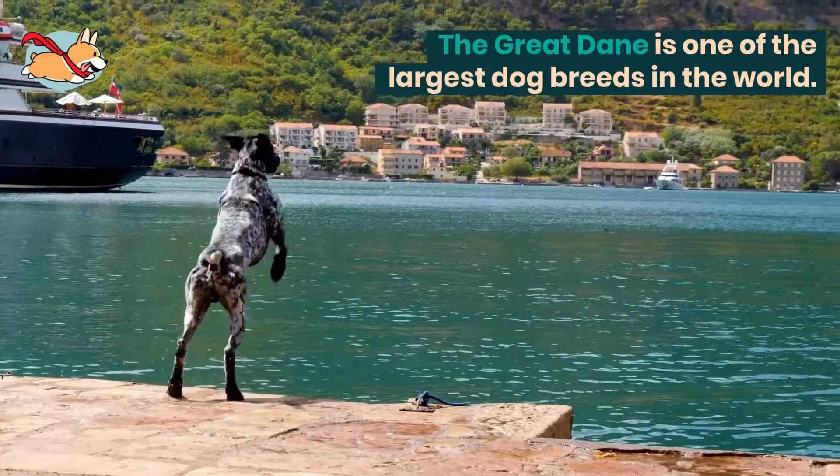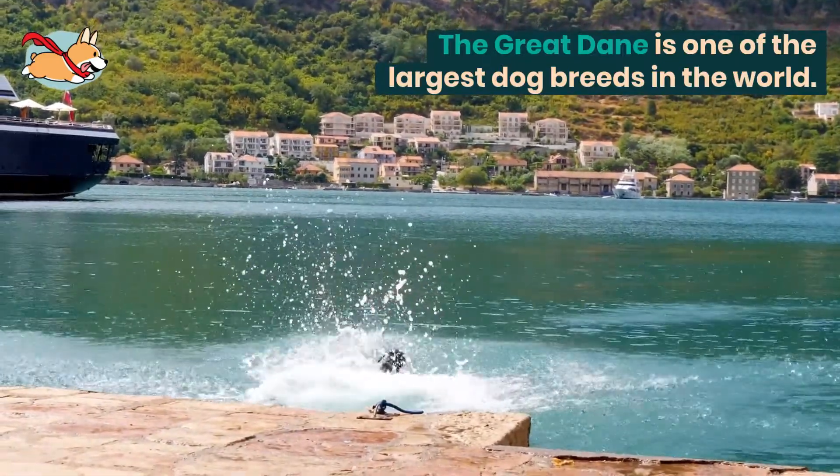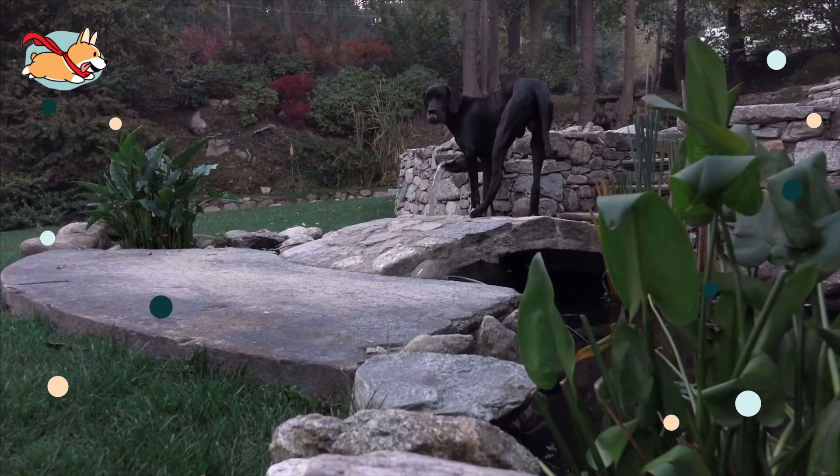The Great Dane is one of the largest dog breeds in the world. They are very friendly and often underestimate their size. A full-grown Dane may try to climb in your lap just like when it was a puppy.